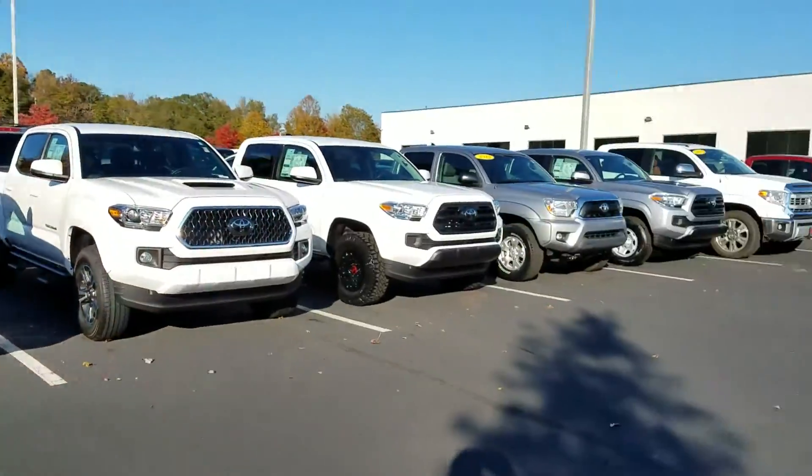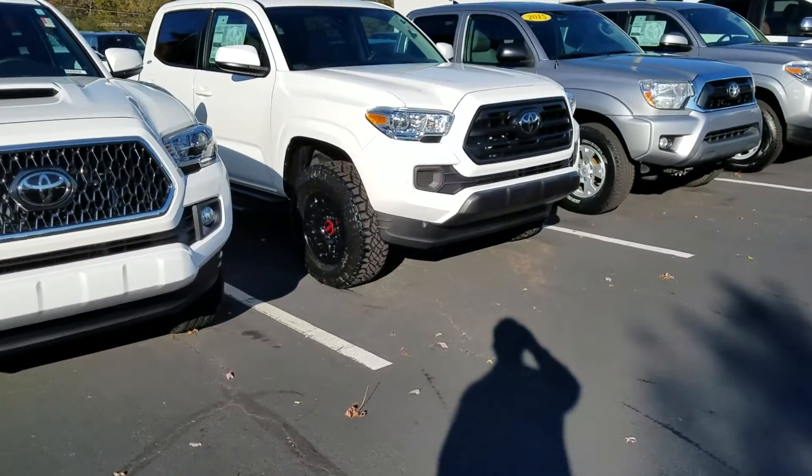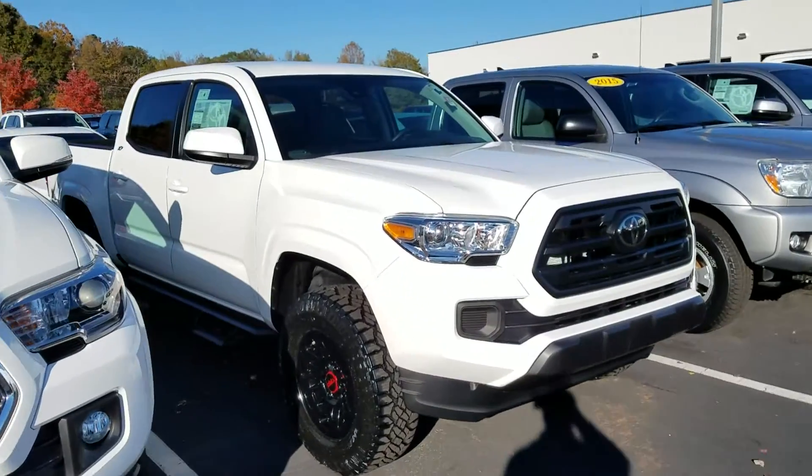This is what I have in the middle row — I actually got some more in the front. This is a new package for this year; it's got the TRD wheels on it. This is the XP package.